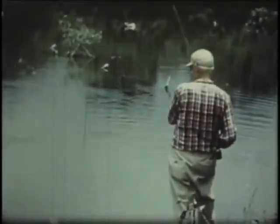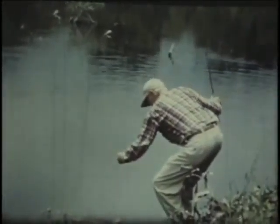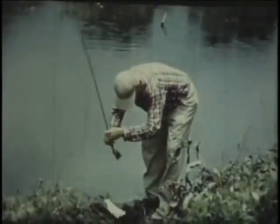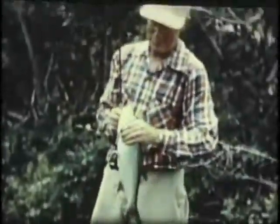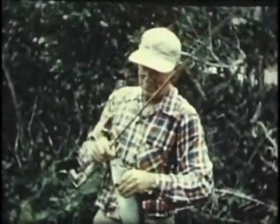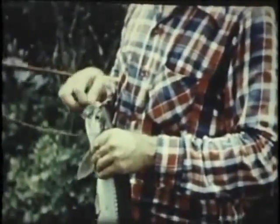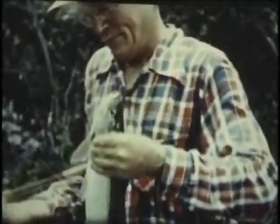Now he's about licked and ready to land. I ease him in and get hold of the leader, lifting him out very carefully over the roots and brush so as not to hurt him. We always release these little fellows, so we are very careful not to injure the lips or gills in removing the fly. He's a beautiful, silvery little fish, perfectly formed — the perfect little tarpon. I mean to lower him gently into the water, but he doesn't want to wait, so he gives a flop and away he goes.